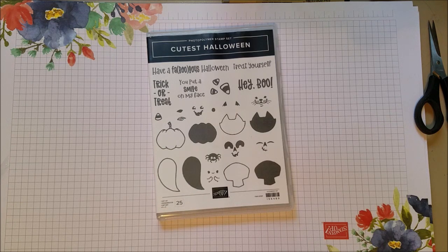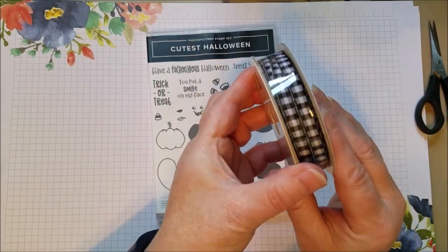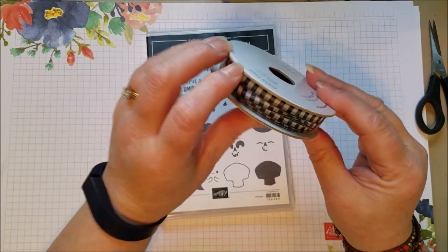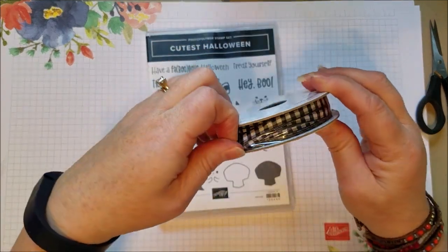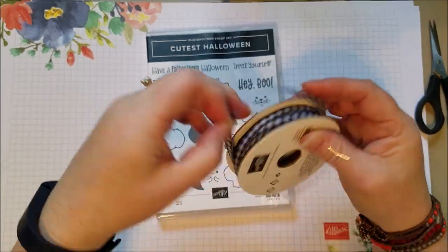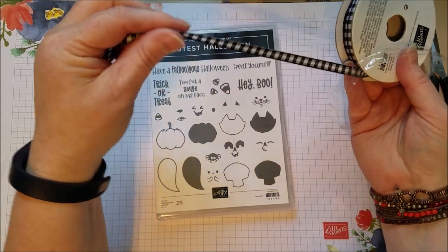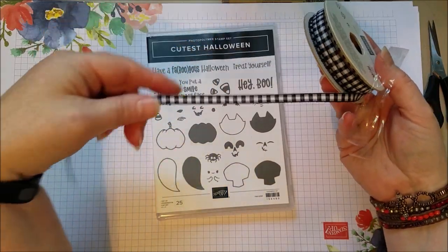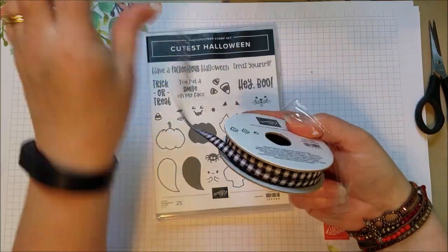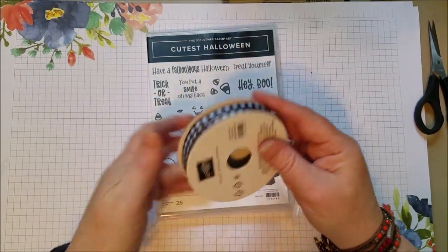My favorite ribbon from the catalog - look at that, black and white check. I'm going to use this on everything. This is not necessarily Halloween - this is all the time. I love a black and white check. I'm wearing a blue and white check today! Look how sweet it is - it's a nice ribbon, not too thick. I love this ribbon. In fact I meant to get two of these and I didn't, so that'll have to go on my next order. Because I'm worried about that one going on back order, that's how cute it is.